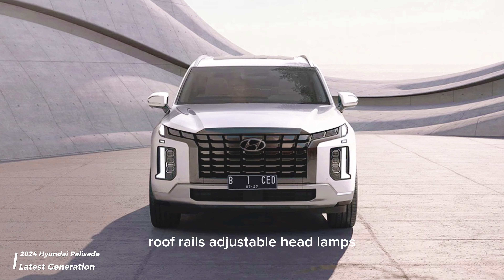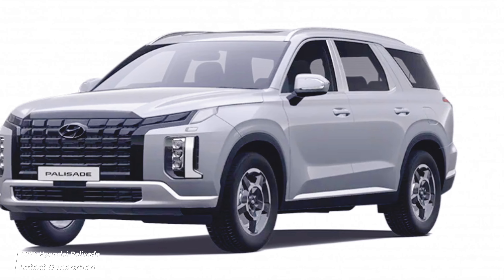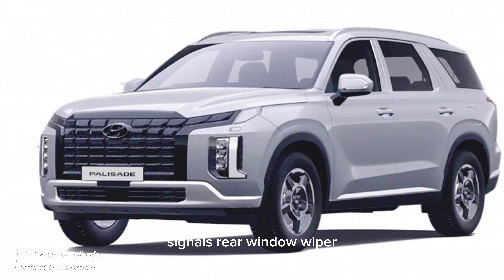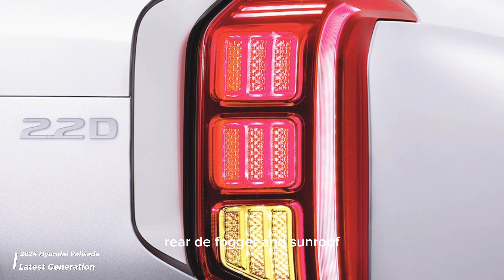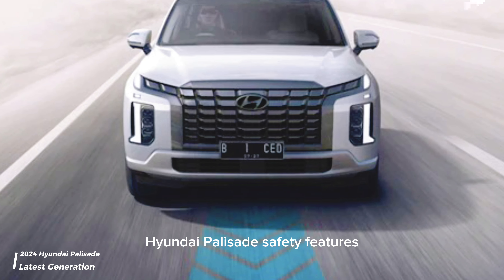Exterior features include electric folding mirrors, center-mounted fuel tank, rear window washer, rear fog lamps, roof rails, adjustable headlamps, outside rear view mirror turn signals, rear window wiper, trunk opener, integrated antenna, windshield rear defogger, and sunroof.